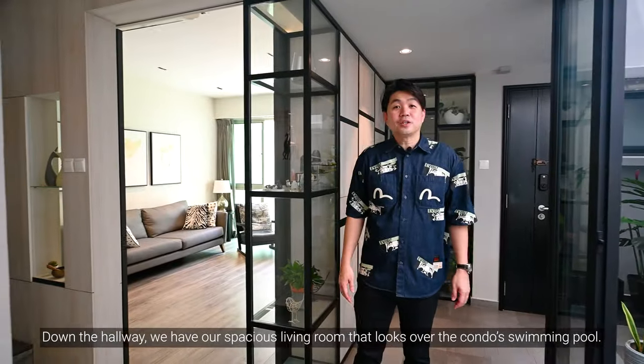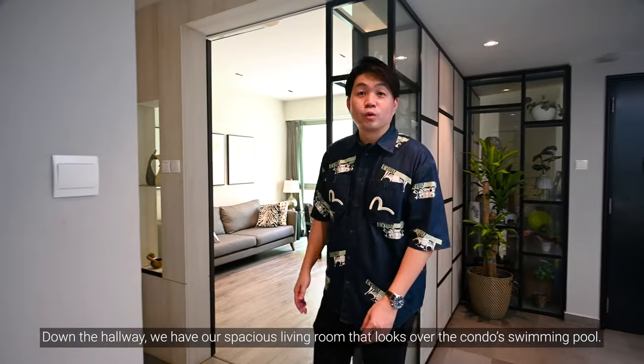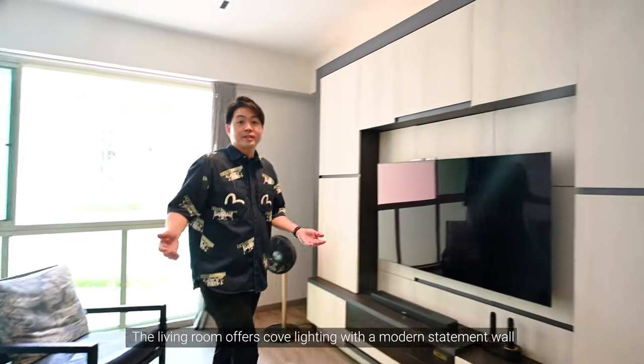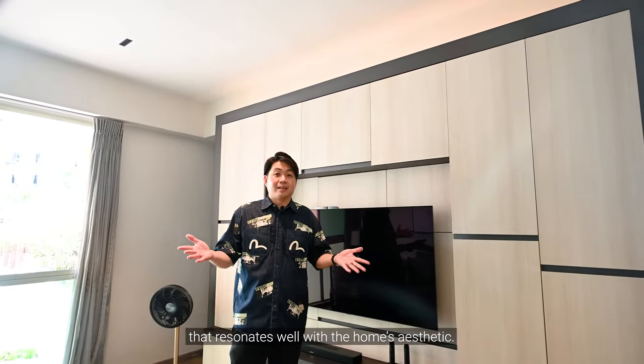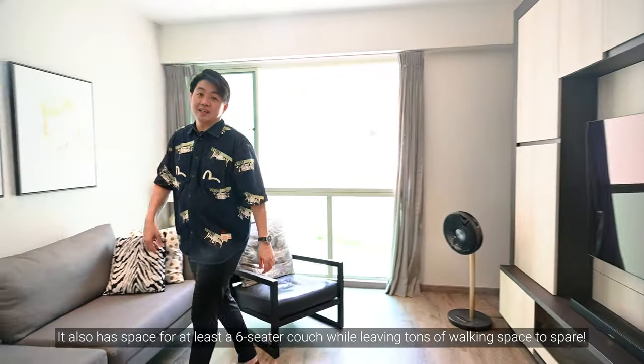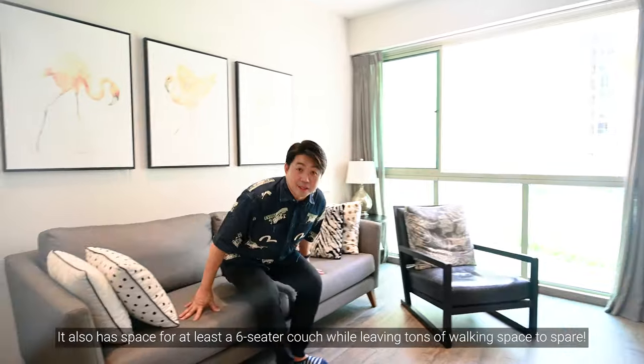Down the hallway, we have our spacious living room that looks over the condo's swimming pool. The living room offers cove lighting with a modern statement wall that resonates well with the home aesthetic. It also has space for at least a six-seater couch while leaving tons of walking space to spare.